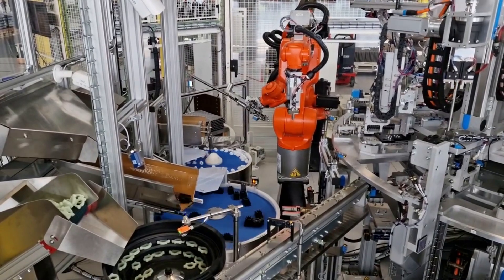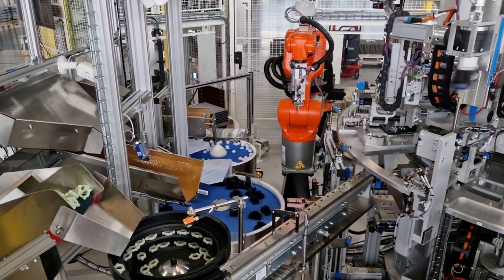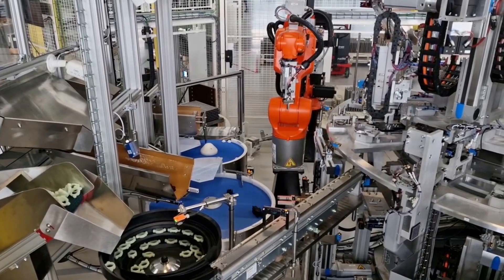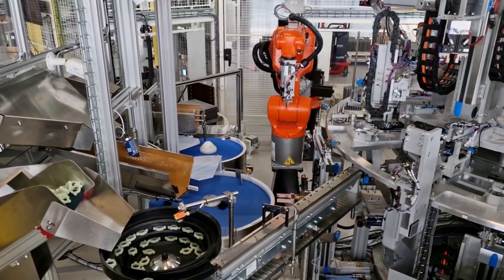These flexible feeders seamlessly sort and orient the components, ensuring they are correctly positioned for the next stage. Two Kukuro bots then pick and place the parts onto the assembly line.